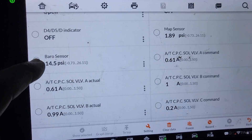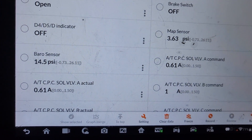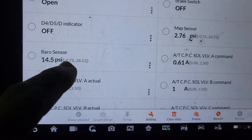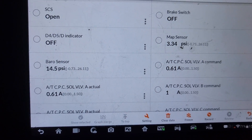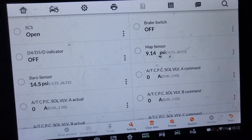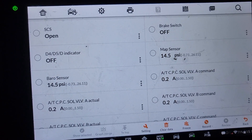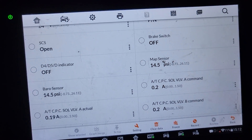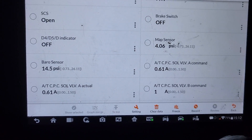Looking at the live data for the MAP sensor — you can see the barometric reading never changes, staying at 14 to 14.5 psi. It's supposed to range from 0.7 to 26. I'm going to turn the key to ignition on — this is the MAP sensor — okay, so this one does change.